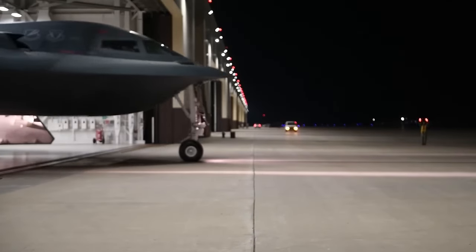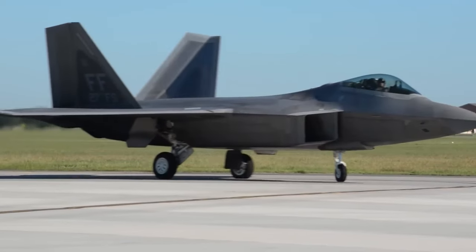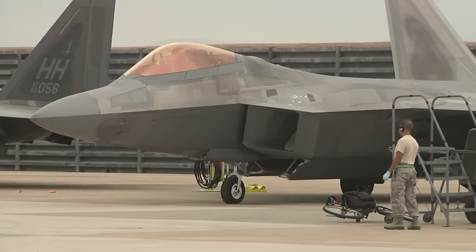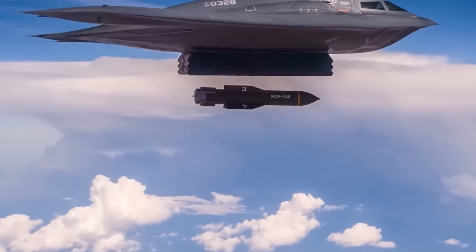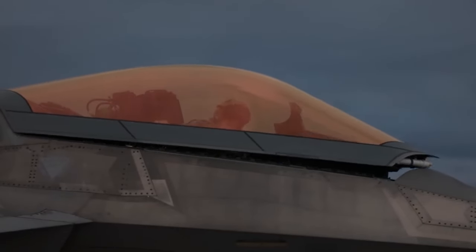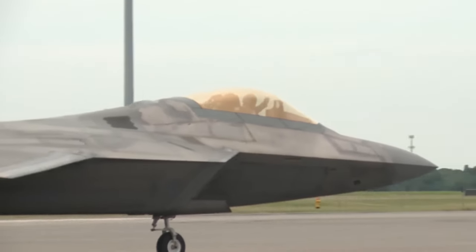The primary objective is to shape the aircraft to prevent radar energy from reflecting directly back to its source. Consequently, the F-22 avoids right angles, which would bounce radar signals straight back. This design philosophy extends to weapon integration, with armaments housed within the aircraft's internal weapons bay. These bays open momentarily for weapon deployment before swiftly closing, akin to the operational mechanism of the B-2 stealth bomber. The canopy is coated with a thin layer of indium-tin oxide, imparting a golden hue while remaining transparent to the pilot yet opaque to radar, and its shape is designed to deflect radar signals away from detection.